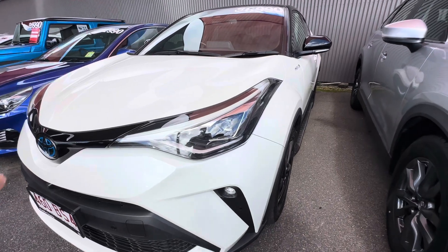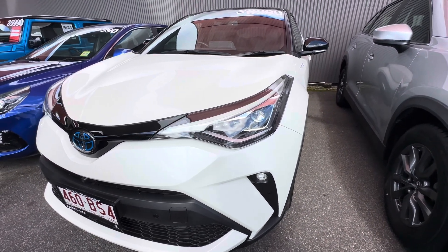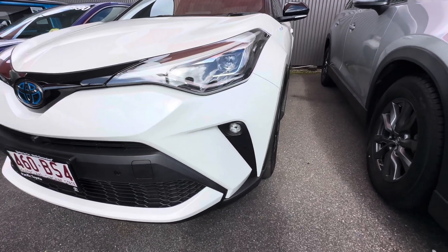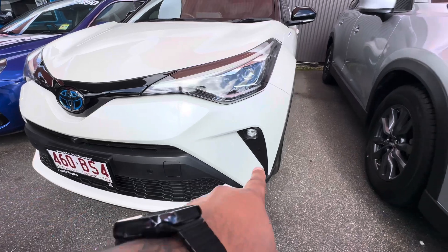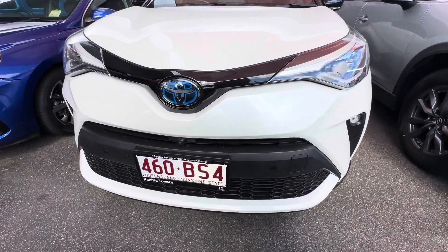You have your beautiful LED headlights and the big indicator lights that go up the side there. You've got your front parking sensors on the front there, and your fog lights on the bottom.